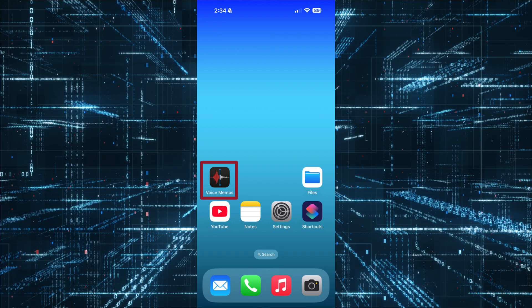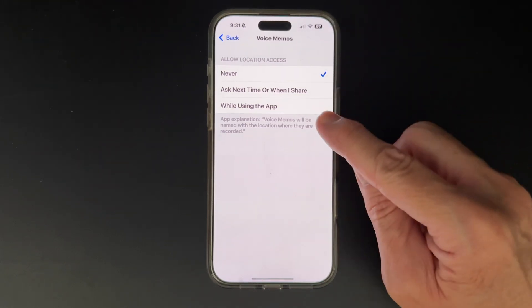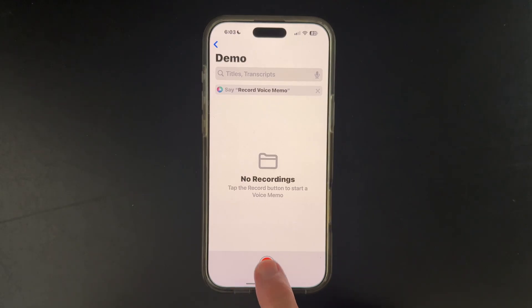Tip number two. Voice memos have been around for years. However, an often overlooked option allows you to grab a text copy or transcript of your voice memo. This will save you time if you're journaling, or if you just want to take a quick note, or if you're driving down the highway and you just want to make a note to yourself, and then later take the transcript copy and paste it into whatever editor you want to use. For the purposes of this demo, we have location services turned off, but it's a very handy feature.